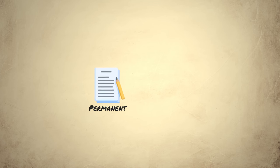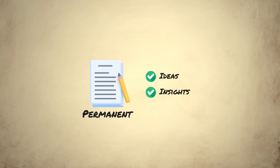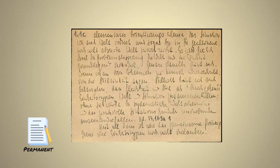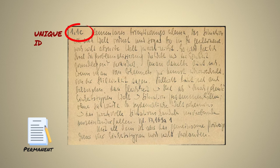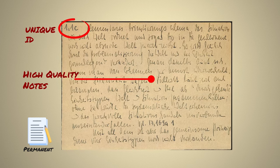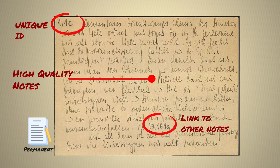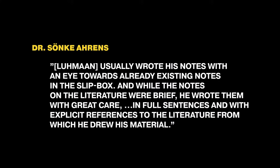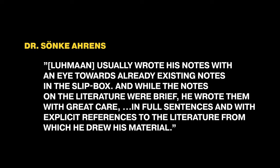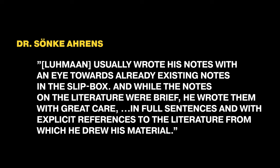The second type of note is a permanent note, which is the most important component of a Sertocastin. Unlike literature notes, which are about the reading material, permanent notes are the ideas and insights distilled from reviewing literature notes. There are a couple of core features of a permanent note. First, each note has a specific unique idea which can be referred to by other notes. Second, while these notes are very sparse and condensed, they are written with great care and in Luhmann's own words. The last key feature is that they are extensively linked to other notes in the slipbox. To illustrate these key features, I would like to refer to an excerpt from the book How to Take a Smart Note by Songkye Ahren. Luhmann usually wrote his notes with an eye towards the already existing notes in the slipbox, and while these notes on the literature were brief, he wrote them with great care, in full sentences, with explicit references to the literature from which he drew his material.